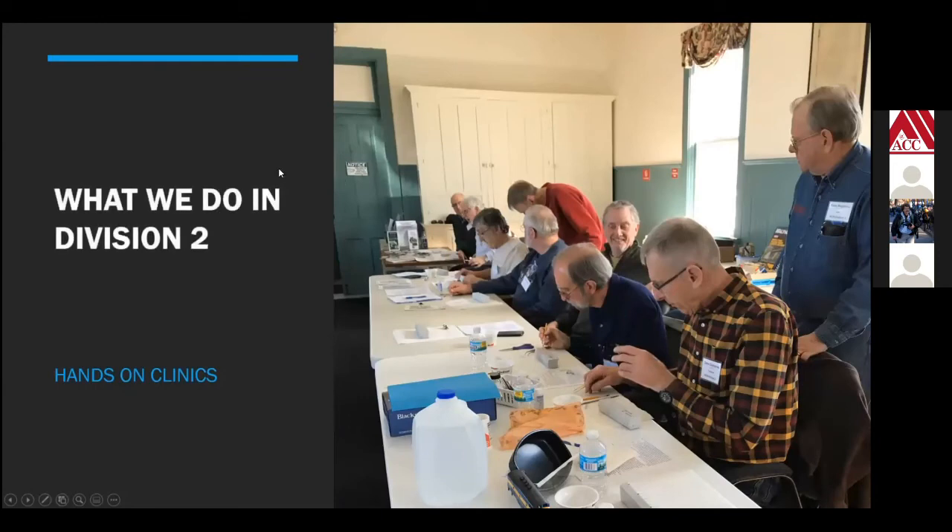The hands-on clinics cover all sorts of topics. In the past at the divisional level, we've had hands-on clinics on weathering, airbrush use, making your own pine trees, making your own deciduous trees, and applying water-soluble decals — which is what's going on in the picture here. We had a bunch of boxcar shells donated to the NMRA, so we got hold of them, gathered a bunch of decals, and said: let's learn how to apply water slide decals.